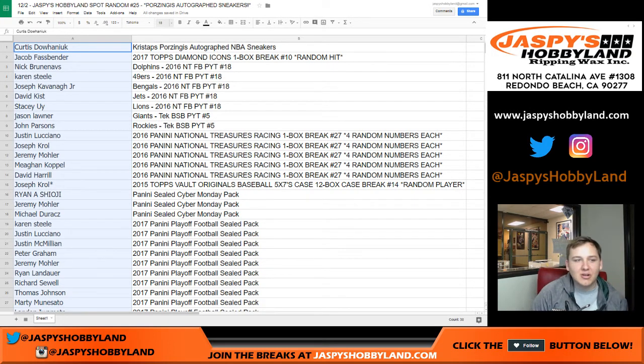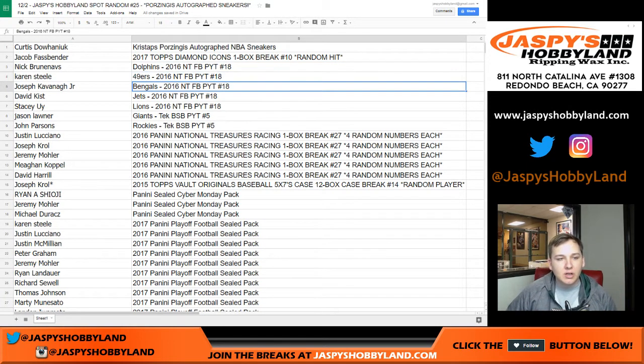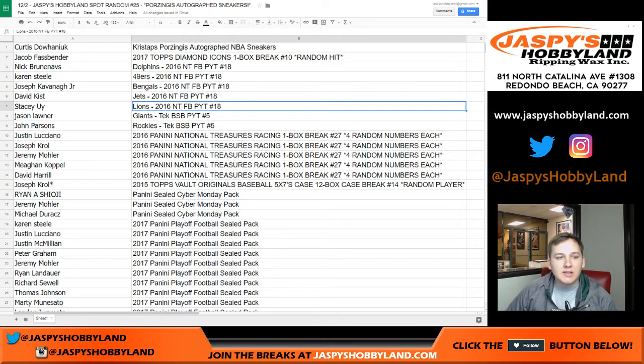Nice, congrats Curtis! Jacob, you got the Diamond Icons. Nick B, you got the Dolphins NT picker. Team 18, Karen with the Niners. Joe K Jr with the Bengals. David K with the Jets. Stacy with the Lions. All these are about 45 to 55 dollar teams, so those are pretty good too.